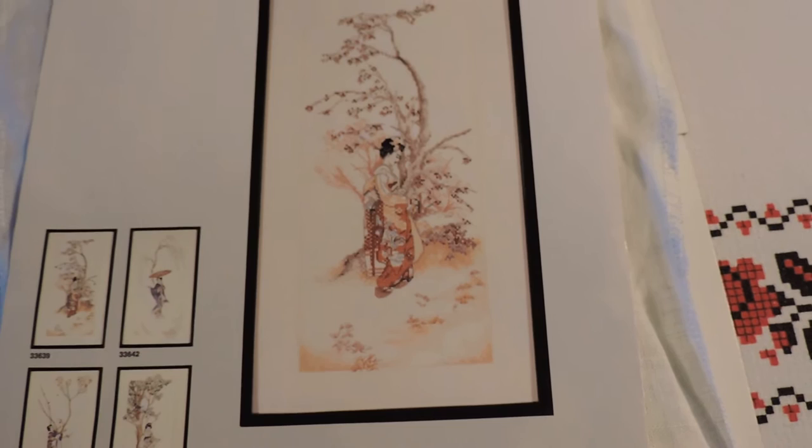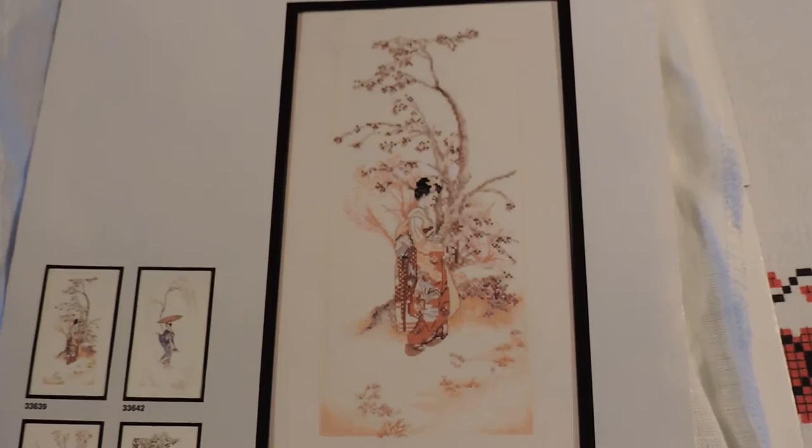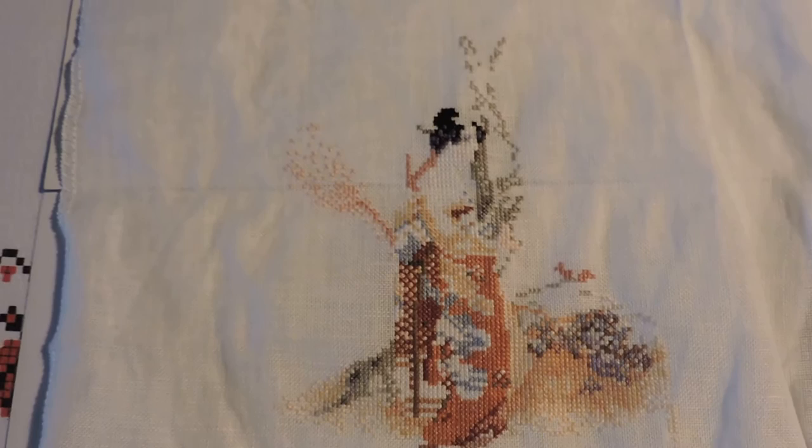The next WIP is the Lanart Spring, number 33639, done on 36-count linen. This is where I am on this one. DMC threads again, 1 over 2. This will be brought forward as well.